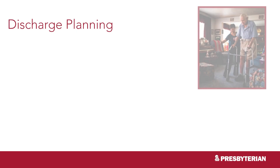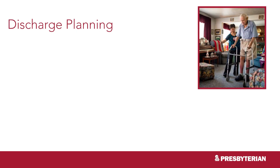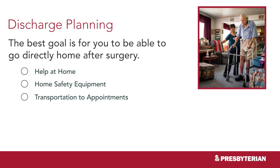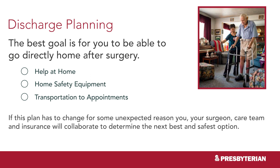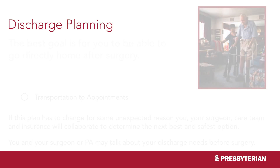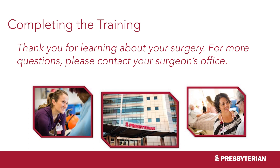The goal is for you to be able to go directly home after surgery. In order to make this happen, you'll need to be prepared to have help at home, home safety equipment, and transportation to and from appointments. If this plan has to change for some unexpected reason, you, your surgeon, care team, and insurance will collaborate to determine the next best and safest option. You and your surgeon or physician assistant should talk about your discharge needs before surgery. Thank you for learning about your surgery — for more questions, please contact your surgeon's office.